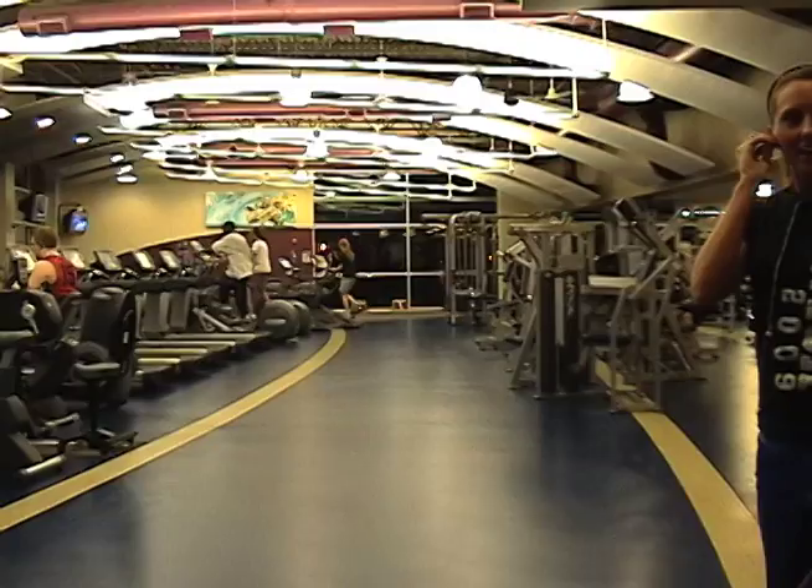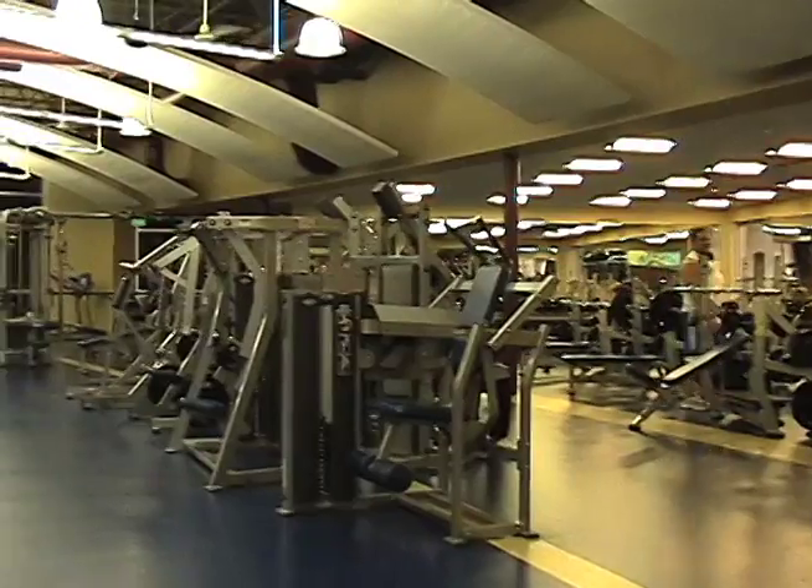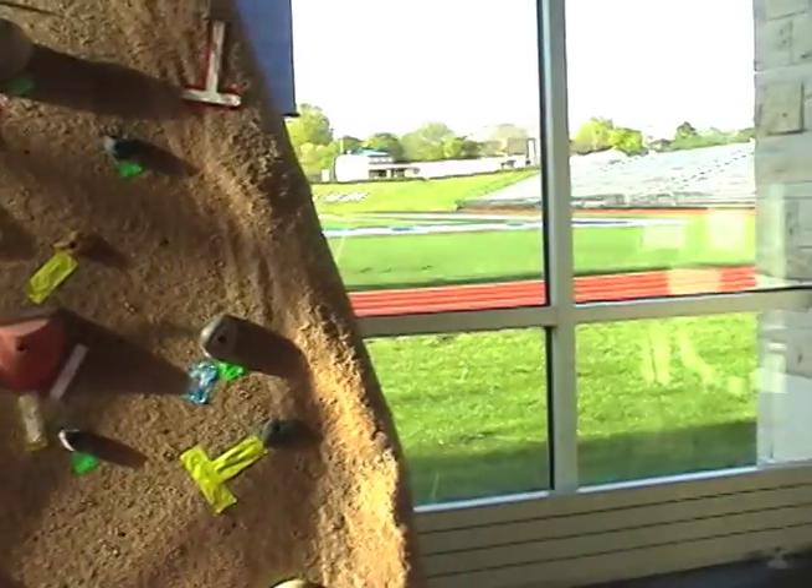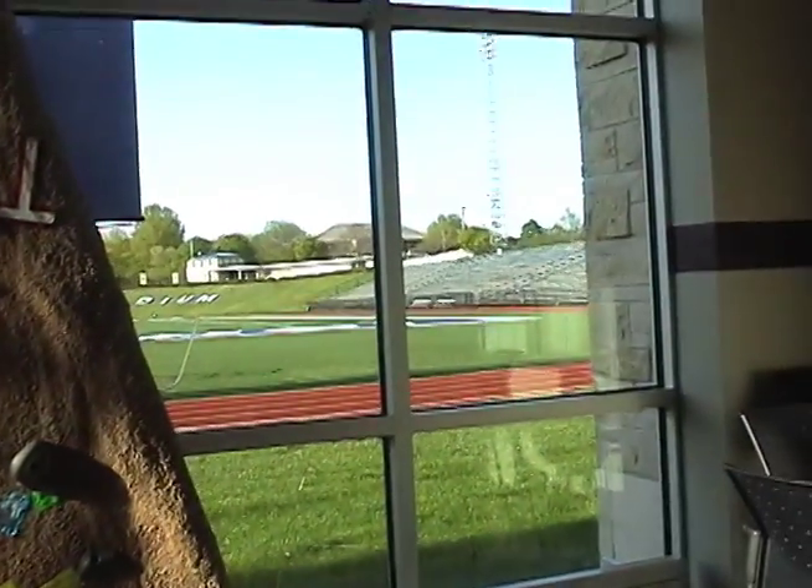There are a lot of accomplishments we've had here. One of the things we've added to Washburn as a whole is just that it's a whole other hub for student activity — a place for people to exercise, become healthy, but also interact with other students outside the classroom. One of the things we try to do here is educate people about healthy lifestyles and provide opportunities for students to live healthy lifestyles.